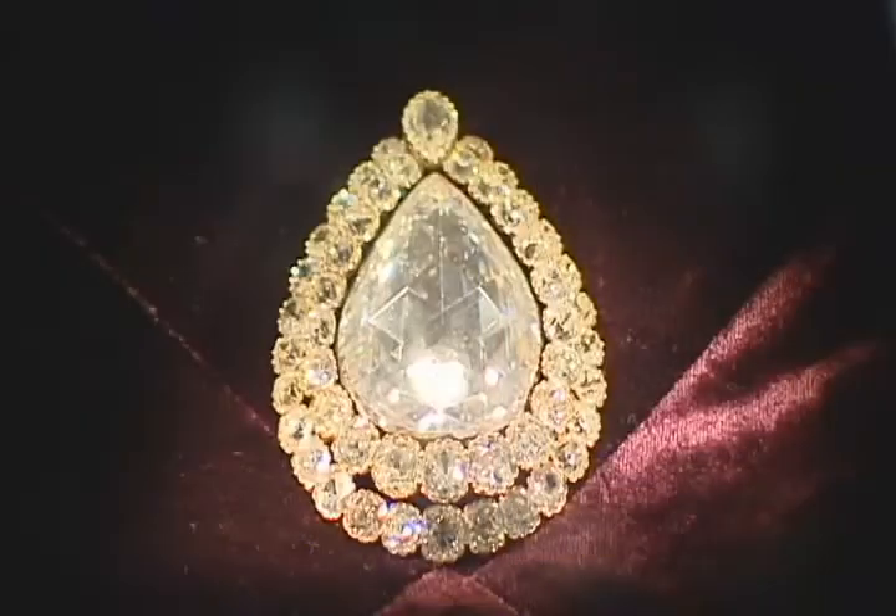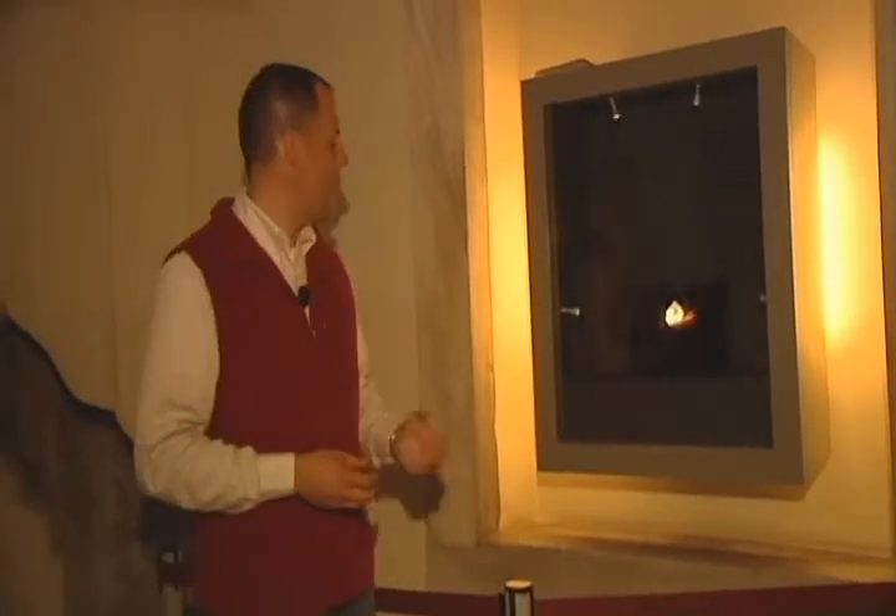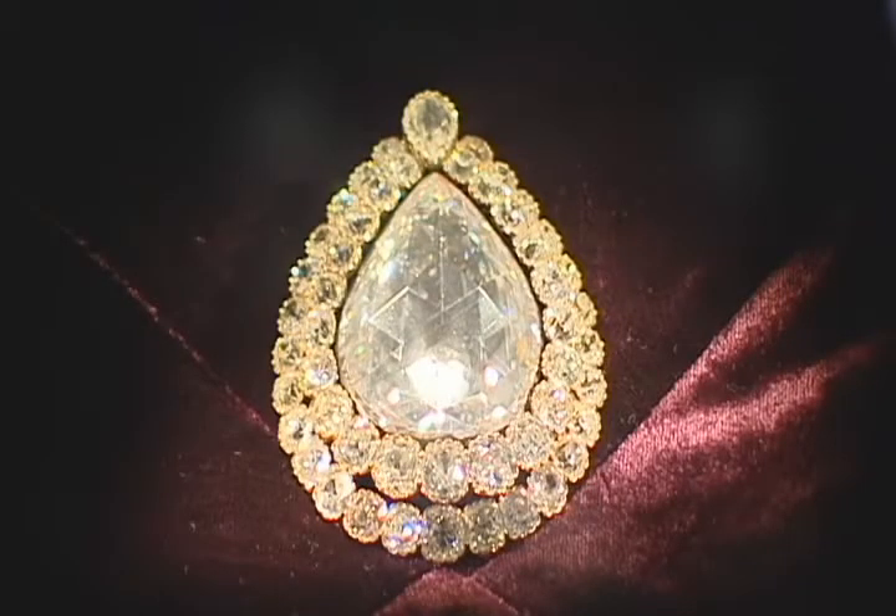Where did it come from? It was actually found in a rubbish bin here in the Irkapa area of Istanbul. It was then discovered by a street peddler, who sold it for three spoons. It was later discovered to be a diamond — it was polished, prepared, and brought to the sultan, who purchased it for his own treasury. Absolutely spectacular. There are 49 smaller diamonds that surround this beautiful 86-carat diamond.